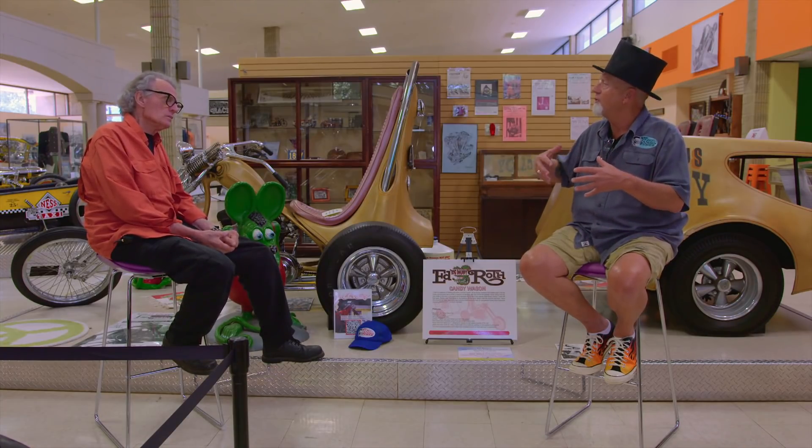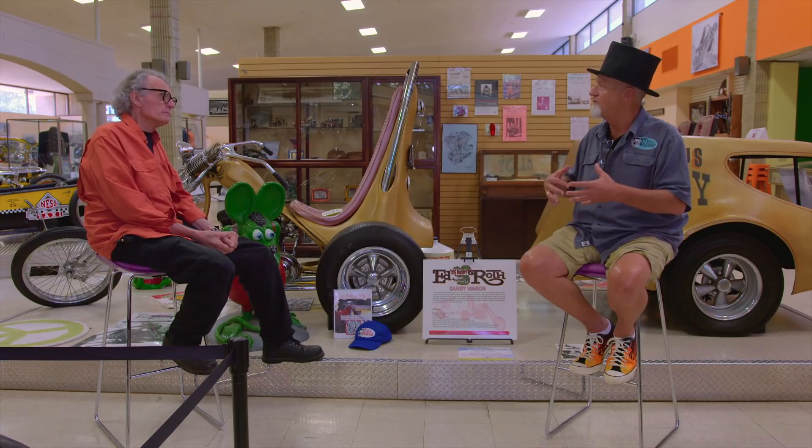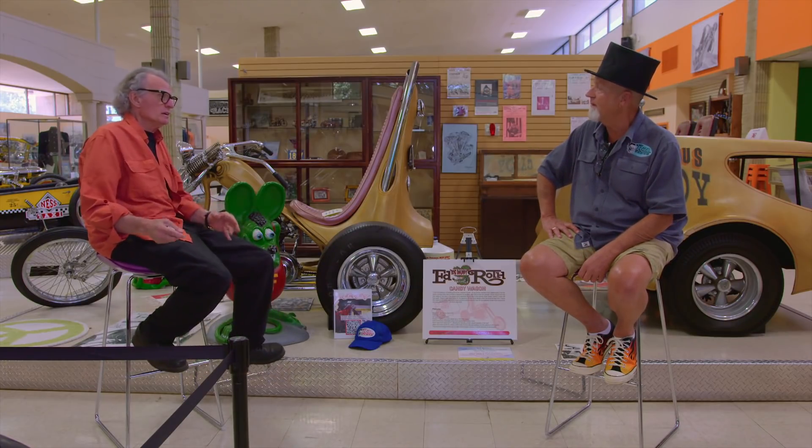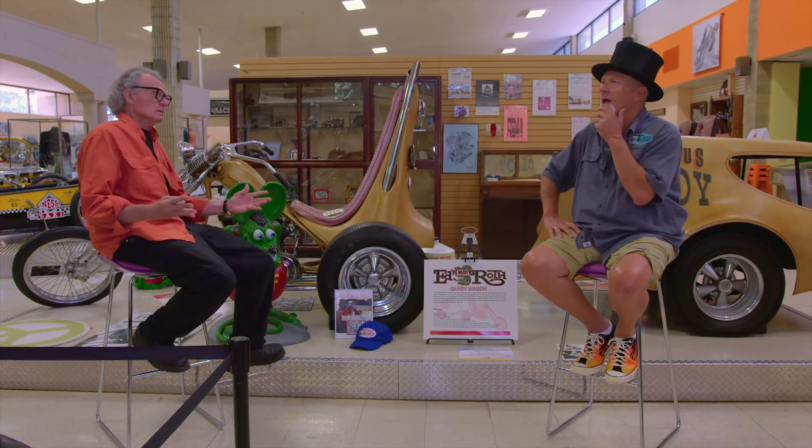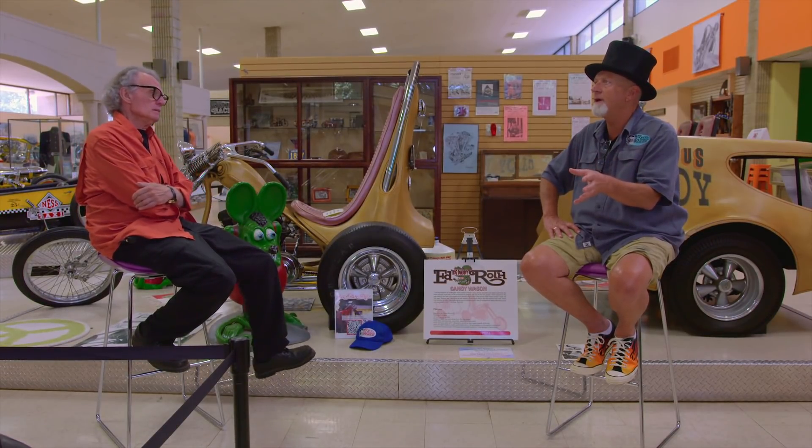When we started building the trikes as a kit, we used the 289 and called them the Cobra trikes, because they were actually sold as a kit. Dick Allen did the chassis and we did the bodies, so Dad was kind of partners with Dick Allen in those.